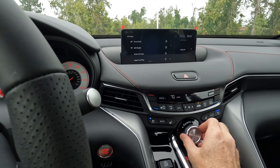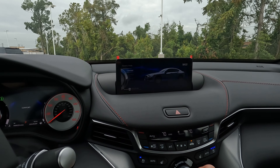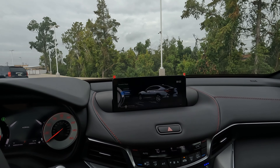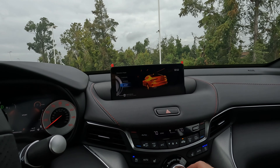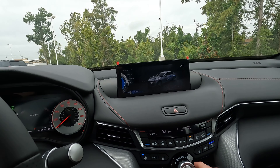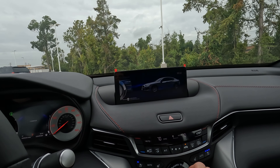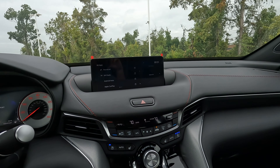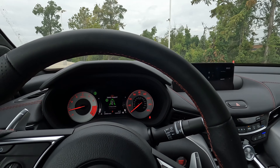I talked about driving modes earlier — what exactly are they? You have Comfort, Normal, and Sport, and you also have Individual. You push right here to get to that area and then make changes as you see fit. Good technology overall, but fairly simple — pretty easy to figure out and use.